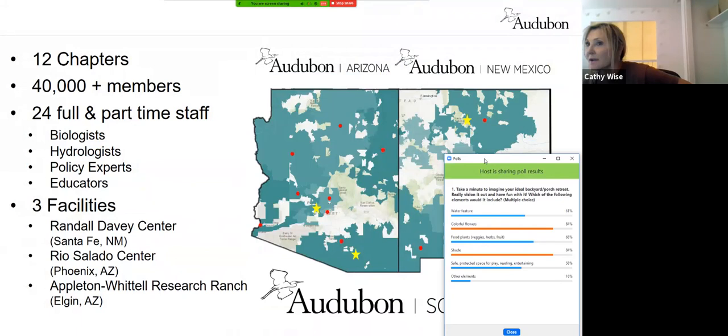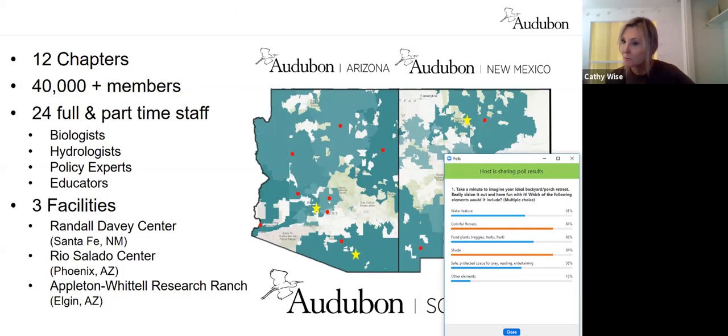So just to wrap up on Audubon: in July, Audubon Arizona and Audubon New Mexico joined forces, so we're now Audubon Southwest. If you're not a member of Audubon yet, well, what are you waiting for? We have over 40,000 members but we could use all the help we can get. This slide shows our 12 chapters and their locations. We have about 25 people working for us and three facilities in both states.